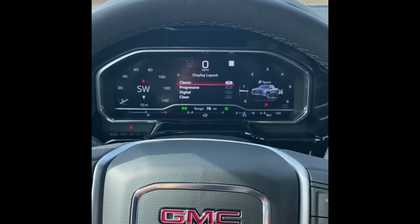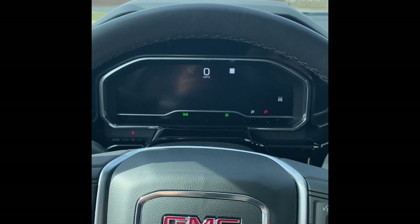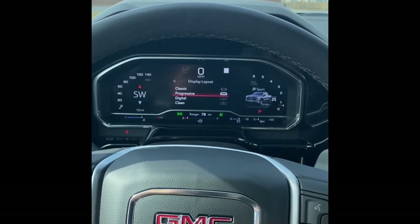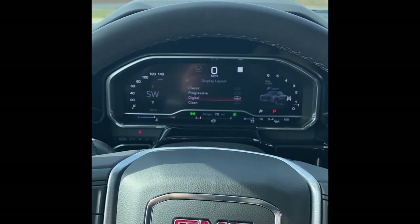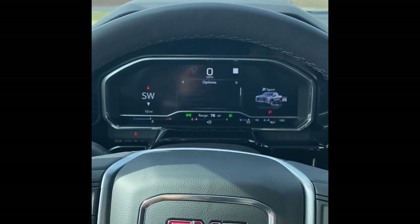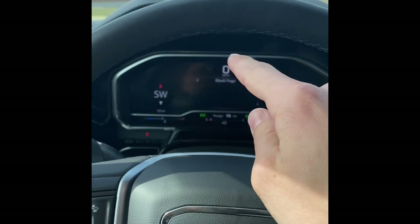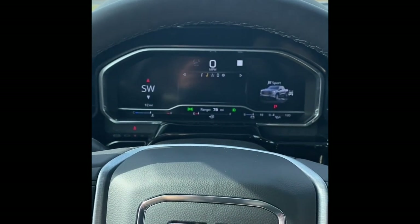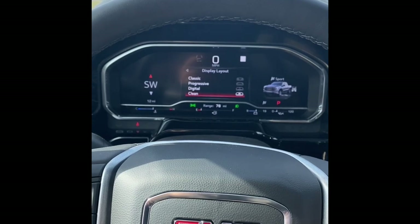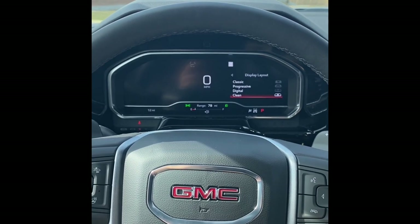You can also change the style of the gauges entirely. The Classic layout gives you analog-style gauges with information in the middle. Progressive is a little more modern looking, with partial analog gauges on either side and information remaining in the center. Digital is exactly what you'd expect — very modern with no traditional gauges on either side. And then lastly there's a Clean look, which just gives you the speedometer — nice for driving at night so it isn't too bright.